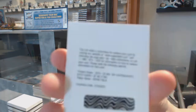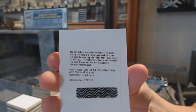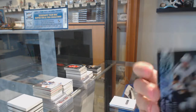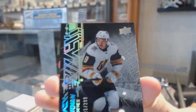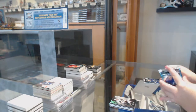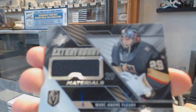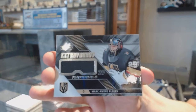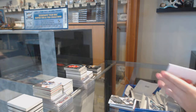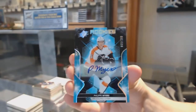We've got a Super Scripts auto for the Minnesota Wild — Kevin Fiala. Obsidian rookie number to 299 for Vegas — Cody Glass. Extravagant Materials jersey for Vegas — Marc-Andre Fleury. And we finish off with a rookie auto number to 299 for the Philadelphia Flyers — Philippe Myers.